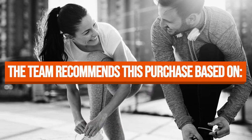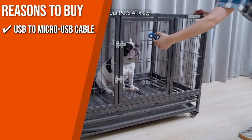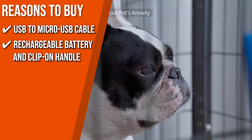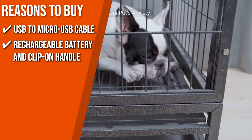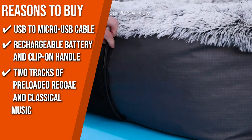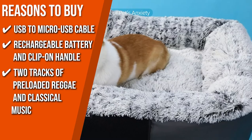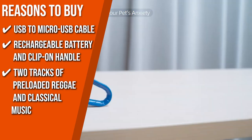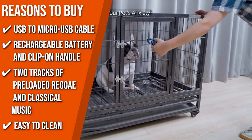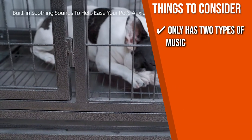The team recommends this purchase based on the following. USB to Micro-USB cable: it includes a USB to Micro-USB cable for easy charging. Rechargeable battery and clip-on handle: the rechargeable battery and clip-on handle allow for easy listening at home or on the go. Two tracks of preloaded reggae and classic music: it comes with two tracks of preloaded reggae and classic music that were created especially to keep your pet happy and healthy. Easy to clean: it is incredibly easy to maintain — to clean, gently wipe with a soft dry cloth. The thing you should know before you buy the product is it only has two types of music.